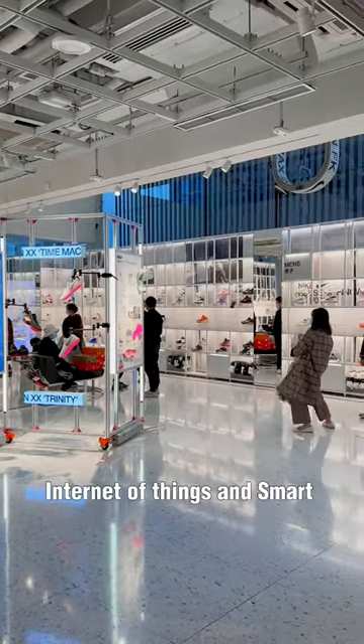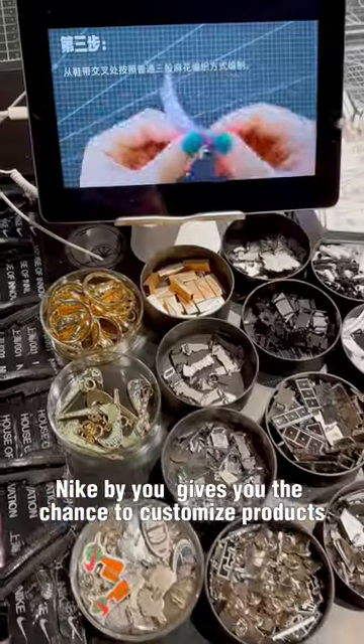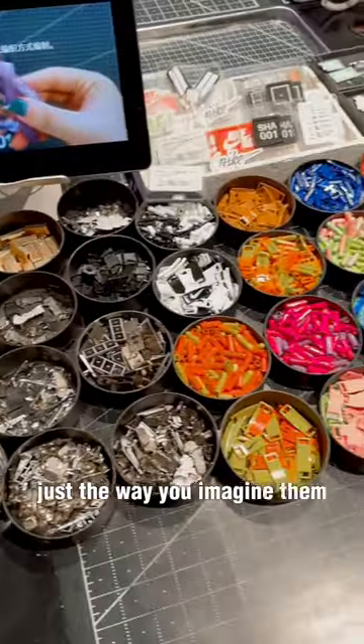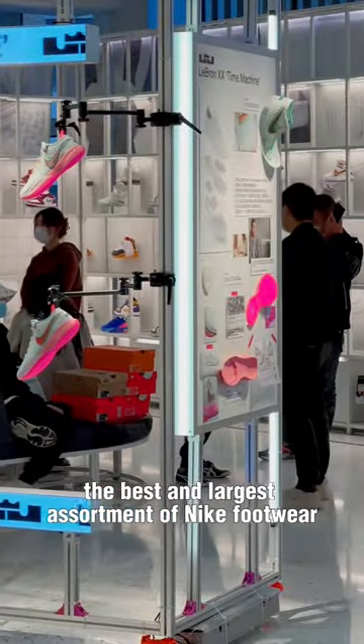Built for the Internet of Things and smart cities era, Nike By You gives you the chance to customize products just the way you want them. The Sneaker Lab is where you'll find the best and largest assortment of Nike footwear.